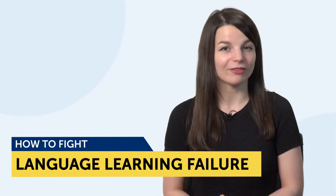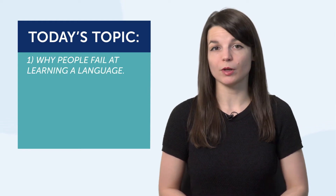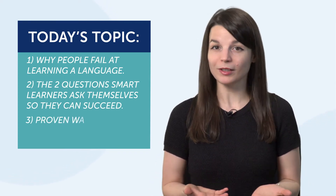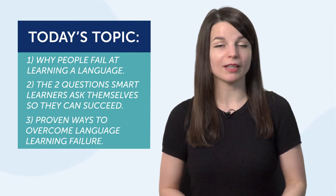Today's topic is how to fight language learning failure. You're going to learn: one, why people fail at learning a language; two, the two questions smart learners ask themselves so they can succeed; and three, proven ways to overcome language learning failure.